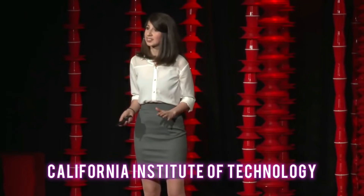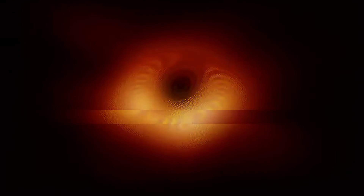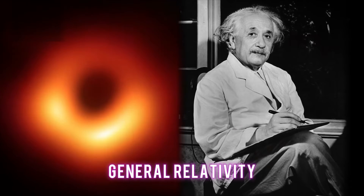Katie Bouman is an astronomer and computer scientist at the California Institute of Technology. She co-leads the EHT's image working group and says that matter revolves around Sagittarius A* so quickly that it changes minute to minute. Imagine trying to take a time-lapse picture of a bullet moving very quickly. It is hard to see Sagittarius A* because it changes all the time, but it is also a great place to study black holes and Einstein's famous theory of gravity, general relativity.